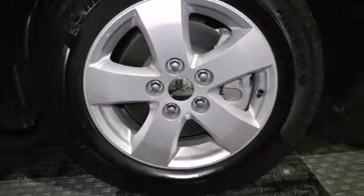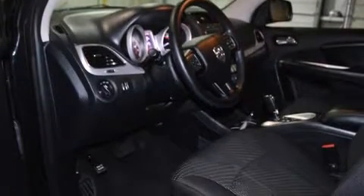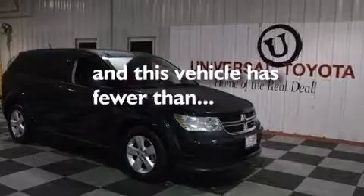Air conditioning, a full-length floor console, cruise control, a CD player, 12-volt power outlets, front-side impact airbags, latch-ready child seat anchors, rear seat child-proof door locks, full-power accessories, and this vehicle has less than 36,000 miles.